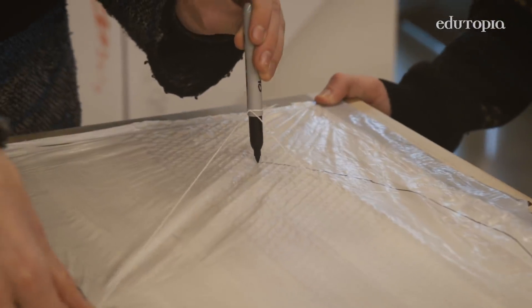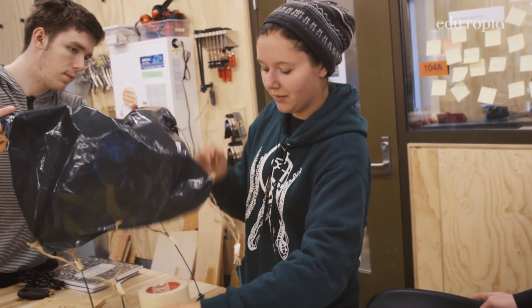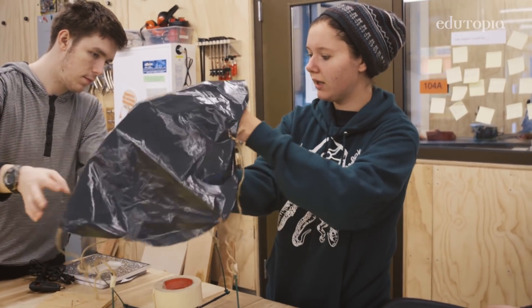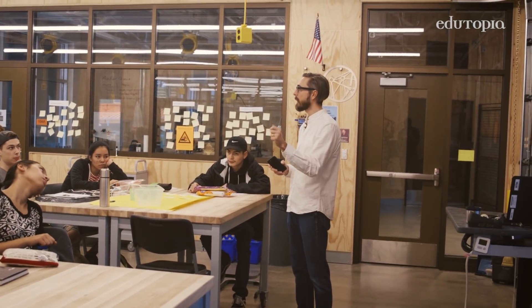From there students tackle air resistance, which is one of the concepts in a lot of introductory physics courses. We use the parachute to work with that. We're trying to make the lowest terminal velocity possible by increasing the surface area. Students still need to finish up their terminal velocity investigation so they can quantify terminal velocity and apply it to their lander.